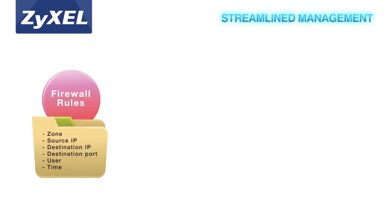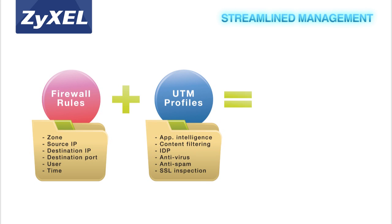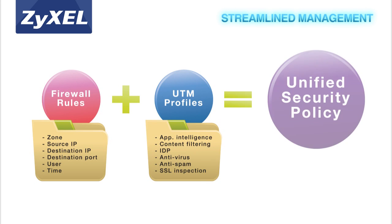With its unified security policy, Zyxel's USG advanced series brings together firewall and all security features to offer more streamlined management.